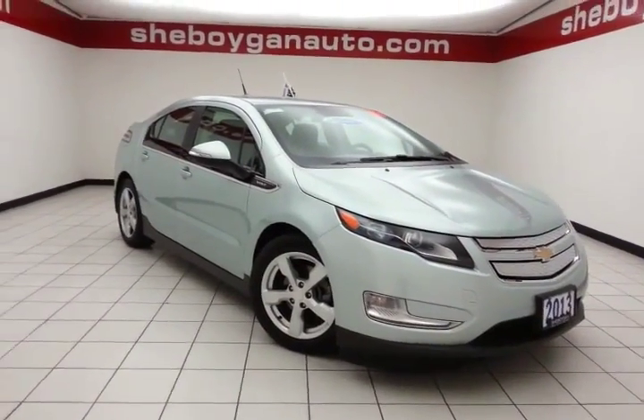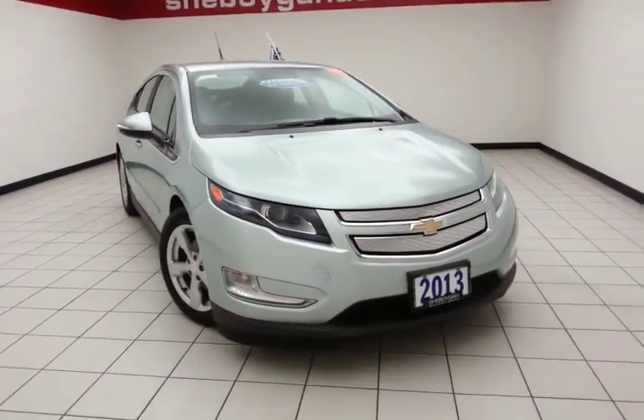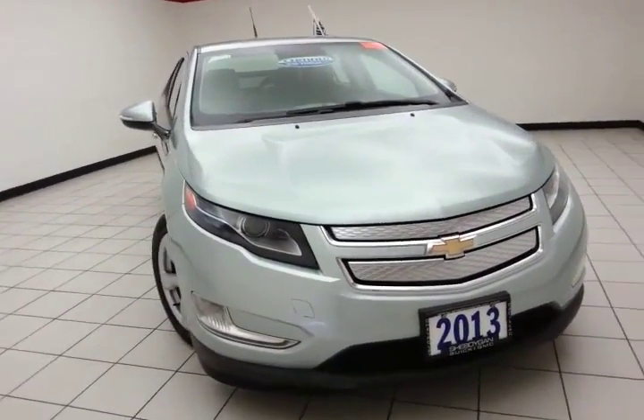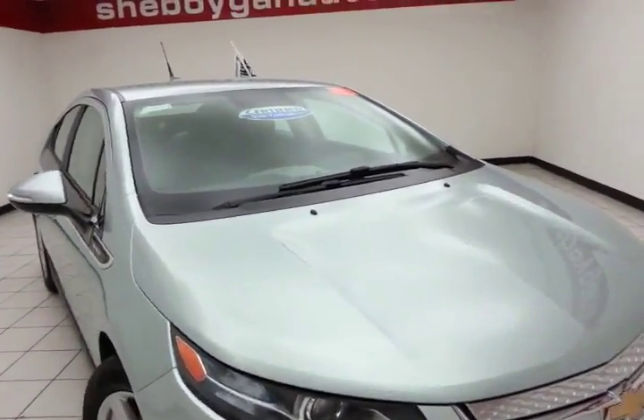Welcome to Sheboygan Chevrolet Chrysler Center. Today's special is the fuel-efficient 2013 Chevy Volt, stock number Z2479XX. Only 11,000 miles on this Volt, and it comes to us with a clean AutoCheck history report.